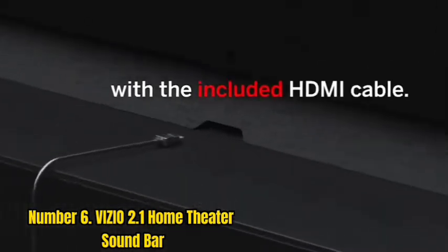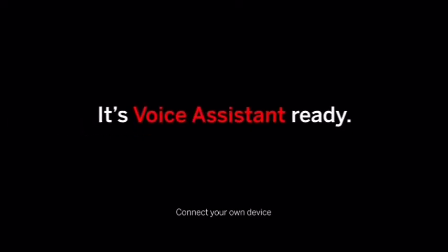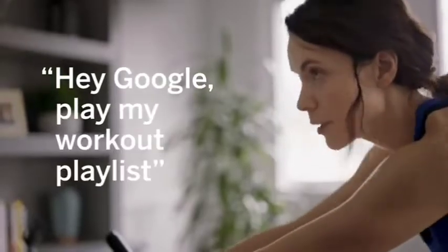Whether watching movies, listening to music, or gaming, the 2.1 channel sound provides a rich and clear experience. And thanks to its full-range speakers, you'll enjoy a rich, clear stereo experience. So if you're looking for an easy way to improve your TV's sound quality, the Vizio 2.1 Home Theater Soundbar is a great choice.